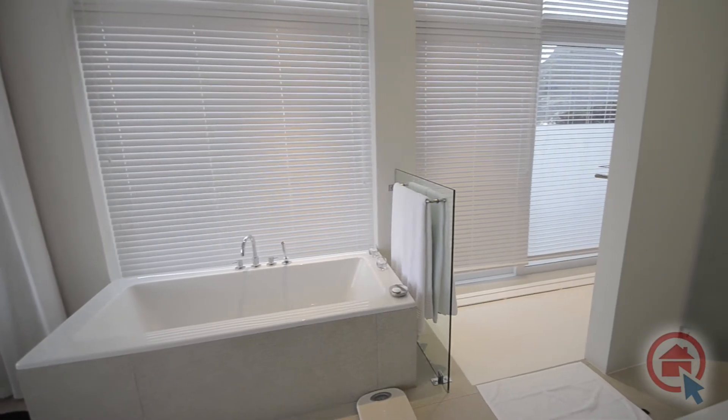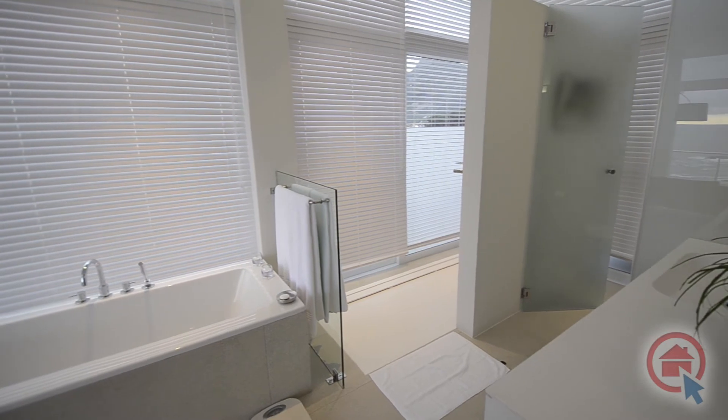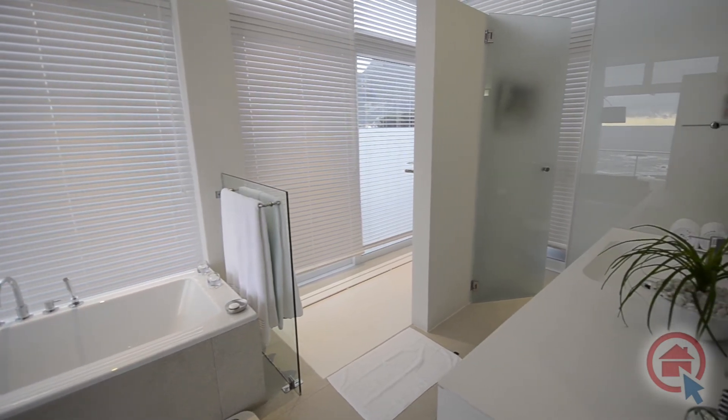The master ensuite features exclusive finishes and fixtures and boasts a vanity, bath, large shower, and separate toilet.